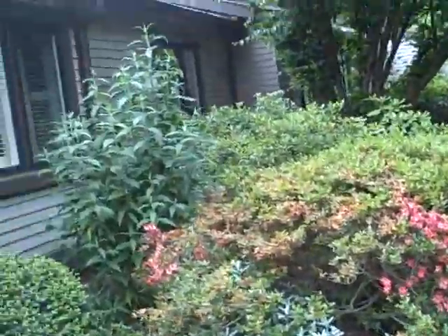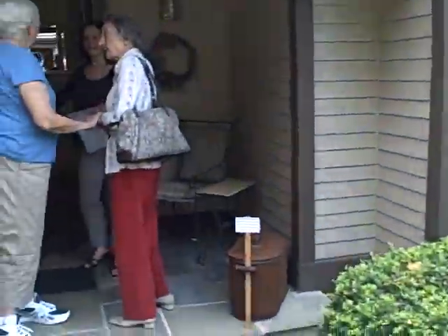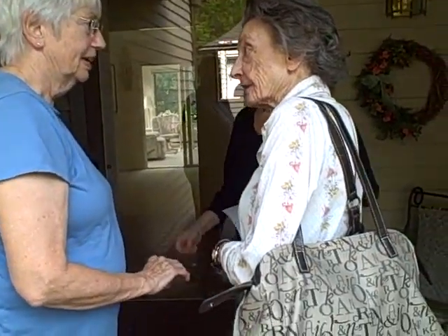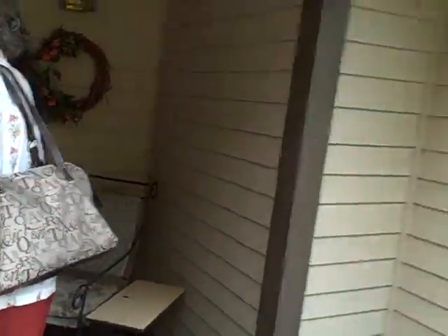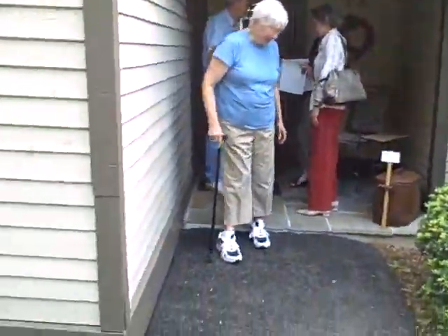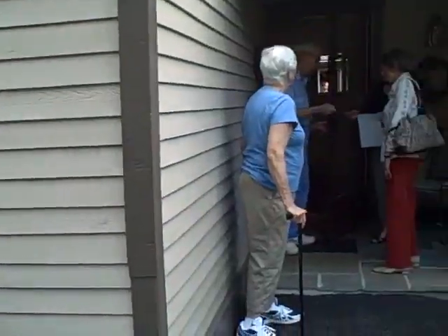Hi. I couldn't believe this because I said I had a shirt just like that many years ago but I gave it to my daughter. And she said, well, my mother gave this to me. So we're outdoors here. This is the garage, and I'm turning back to the garage, and here's the front door. And so this is the siding here.